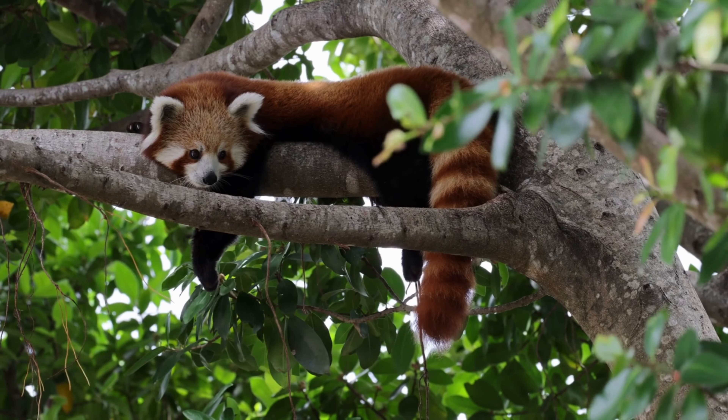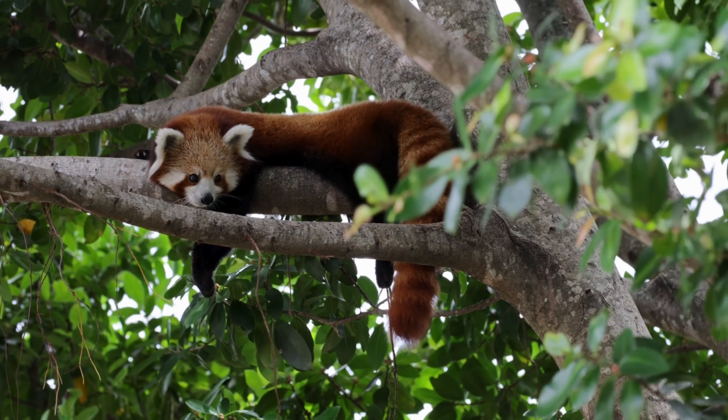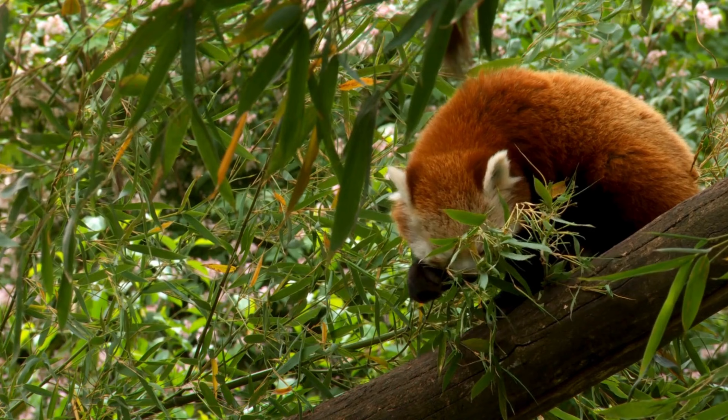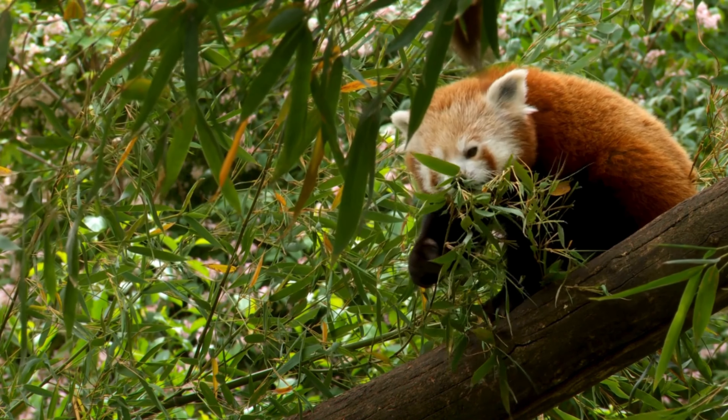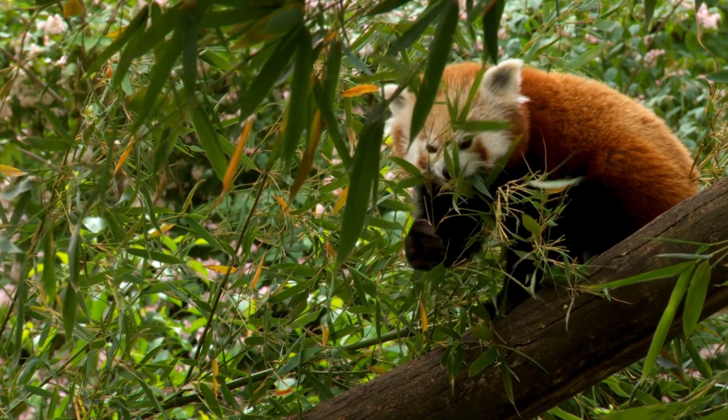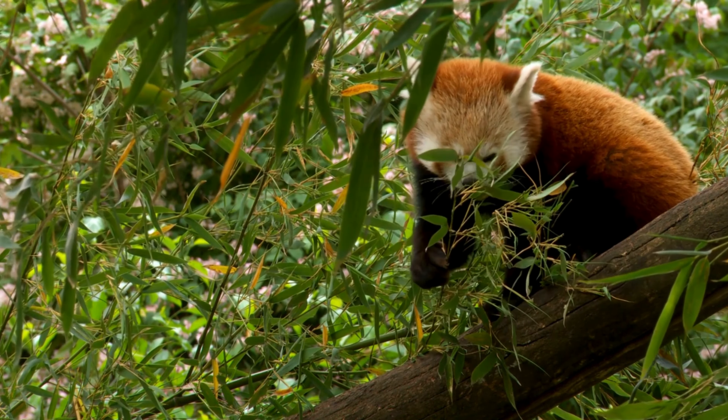Red pandas have been observed displaying problem-solving abilities in the wild and in captivity. They show adaptability in finding food sources, using their dexterous paws to manipulate objects and access hard-to-reach areas for foraging.